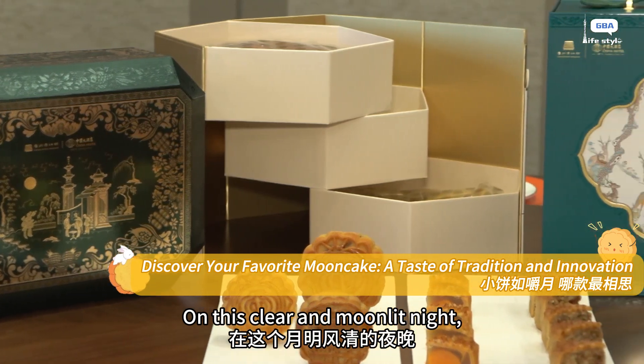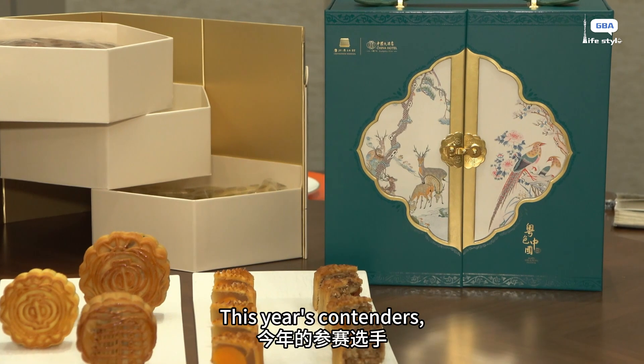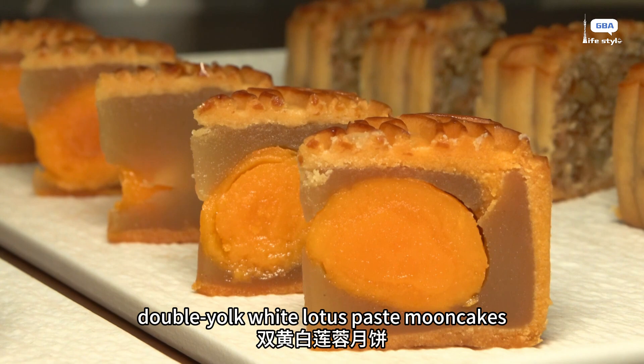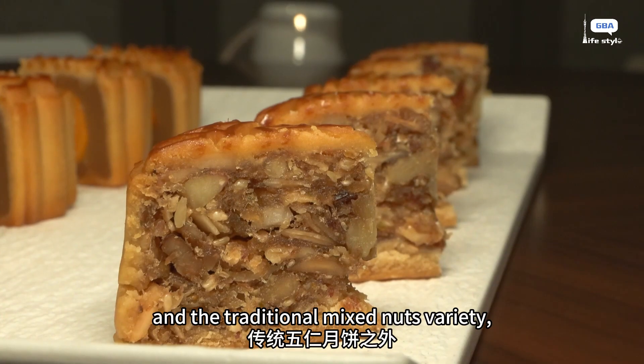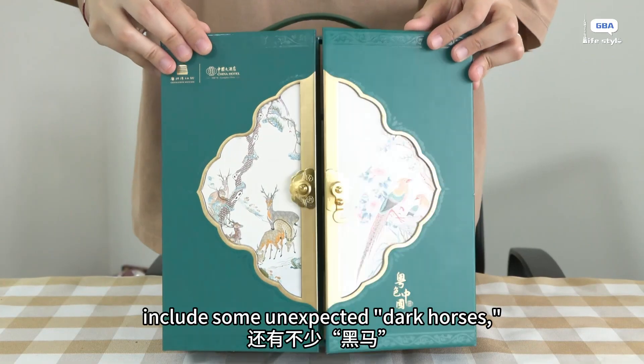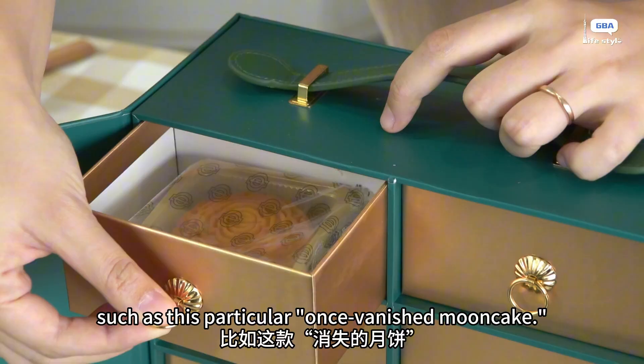On this clear and moonlit night, the annual mid-autumn mooncake battle quietly unfolds. This year's contenders include the classic double-yolk white lotus paste mooncakes and the traditional mixed nuts variety, as well as some unexpected dark horses, such as a once-vanished mooncake making its return.